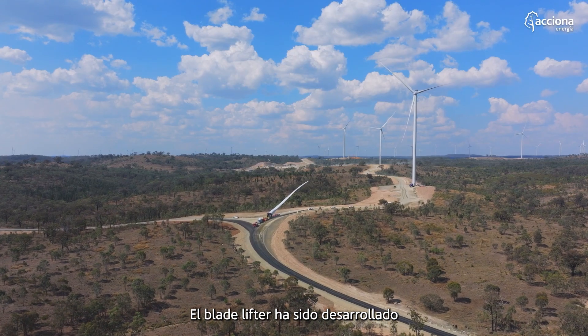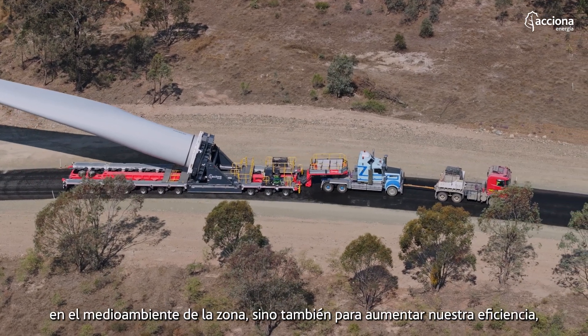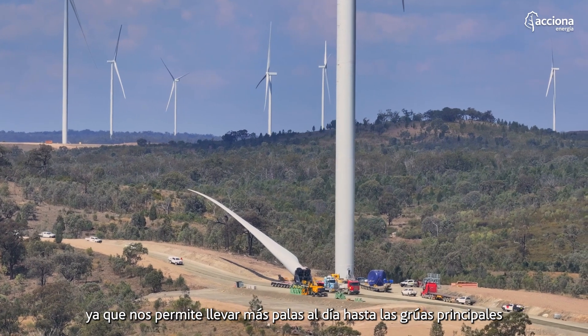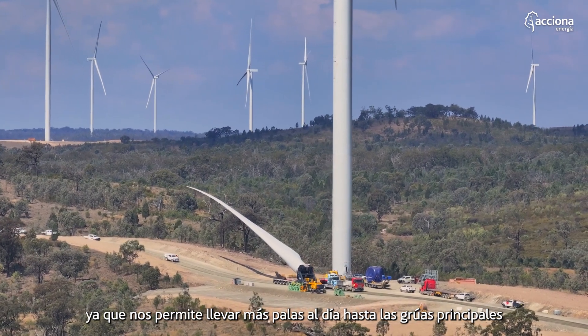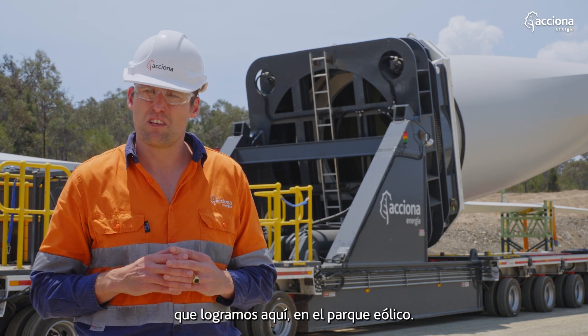The blade manipulator has been developed not only to assist with minimising the construction impacts of the project on the surrounding environment, but also to increase our efficiency, allowing us to deliver more blades per day to our main cranes and increase the rate of installation that we achieve here in the wind farm.